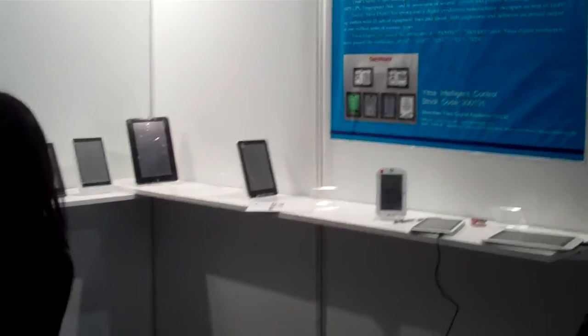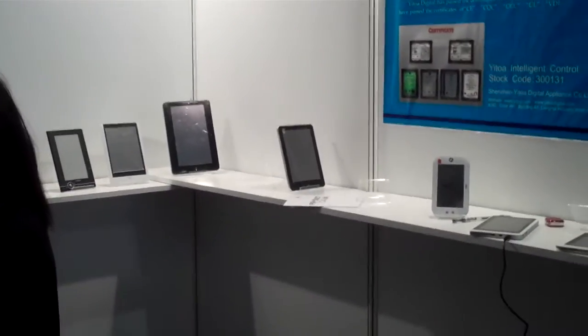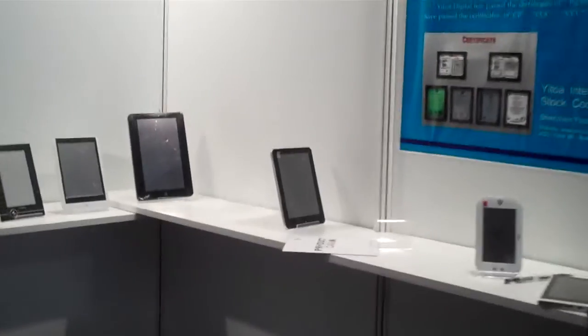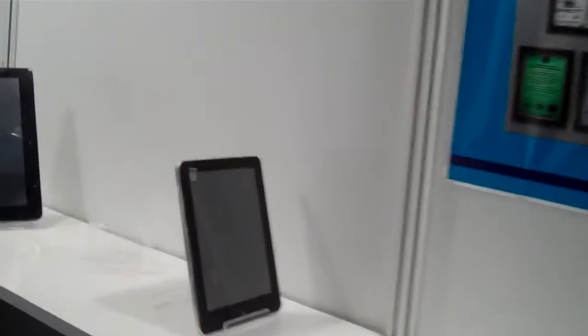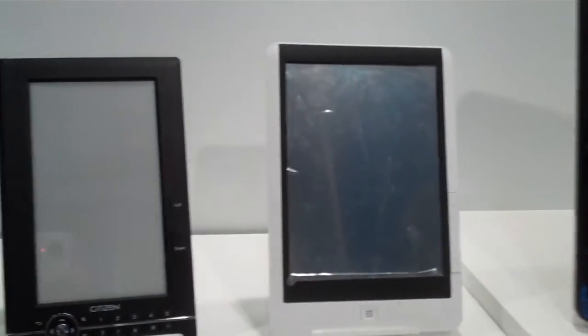These guys have MIDs, e-books, e-book readers. We've seen some color tablets; they've got various sizes. As you can see here in the back corner, they've got 7-inch 4x3 aspect ratio devices, larger 10-inch screens, and they've also got the e-book readers here as well.